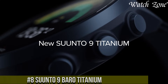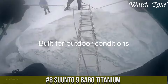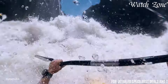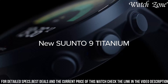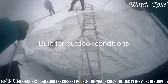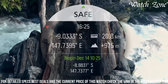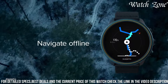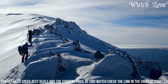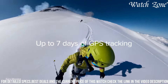Number 8: Suunto 9 Baro Titanium, the ultimate GPS watch for endurance athletes and outdoor adventurers. This premium timepiece combines advanced features with a sleek and lightweight titanium construction, ensuring durability and comfort during your most demanding activities. With up to 120 hours of battery life in GPS mode, the Suunto 9 Baro Titanium is built to last, allowing you to push your limits without worrying about running out of power. Equipped with intelligent battery modes and accurate GPS tracking, this watch provides essential data such as distance, speed, and elevation. The built-in barometer and weather functions keep you informed of changing conditions, while robust water resistance ensures it can withstand any weather or terrain.